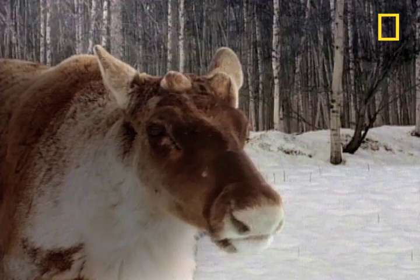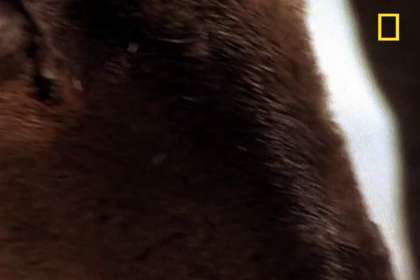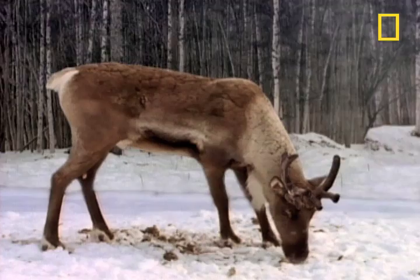Antlers are living tissue crisscrossed with blood vessels and nerve endings. The sensitive, fuzzy skin is called velvet. Each caribou has a signature pattern which can grow back year after year.